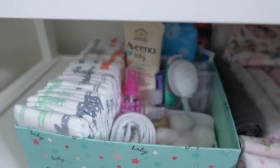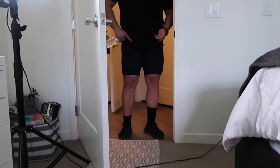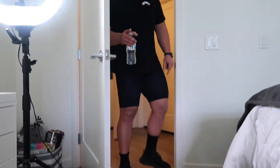At the bottom I made it a little bit more useful, so I have nightgowns, some blankets, burping cloths, receiving blankets, and then I have a little set here that I put together.